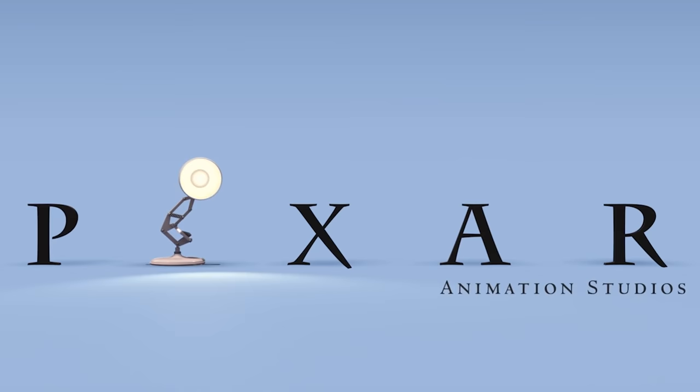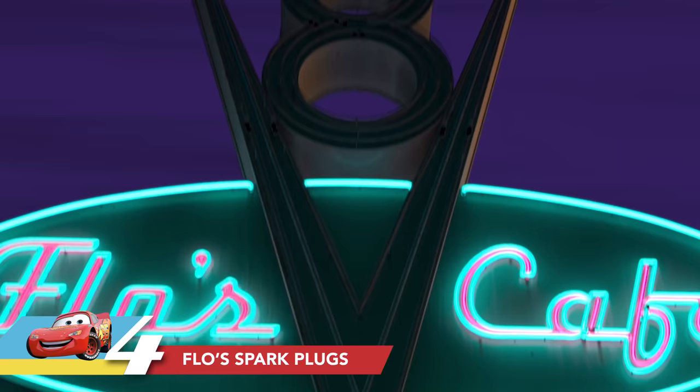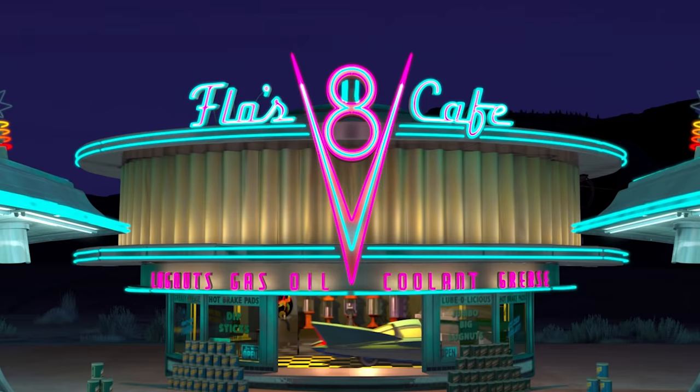Here's an interesting fact for you. Flo's V8 Cafe in Radiator Springs — there are spark plugs on the roof of Flo's that light up. Did you know that those plugs are lighting up in the sequence of a real V8 engine? We did that just for those gearheads that might happen to catch it.